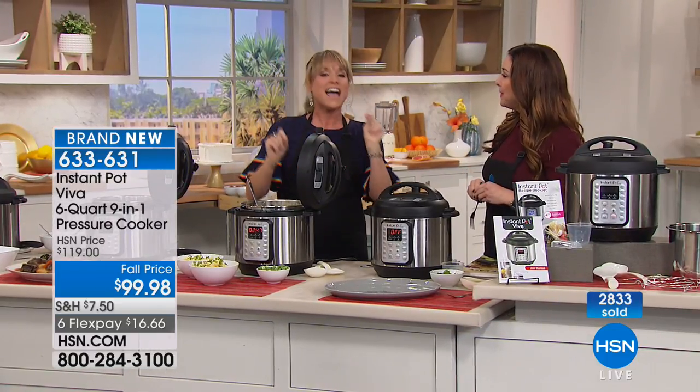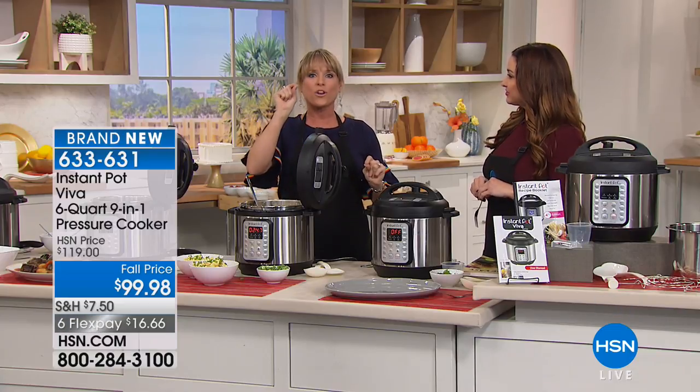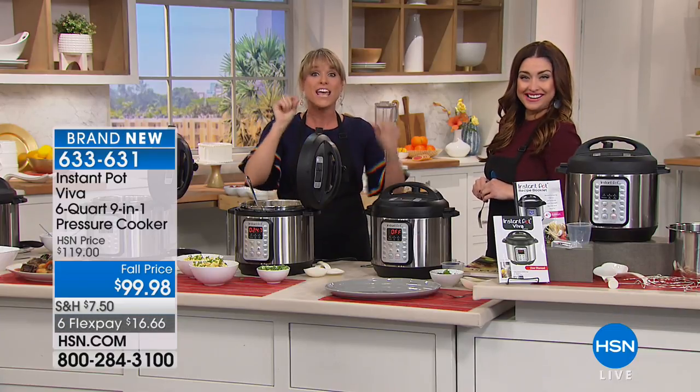Just for fun — you know the site Etsy where everybody does crafting? I typed in 'Instant Pot' and found 4,300 custom stickers and holders. People have so much fun with it — little crafters doing things to make your Instant Pot personal.